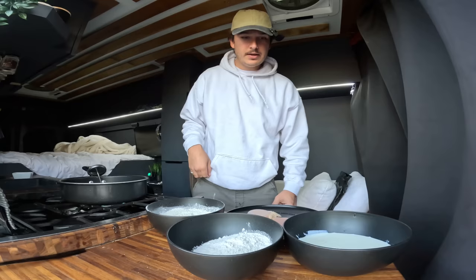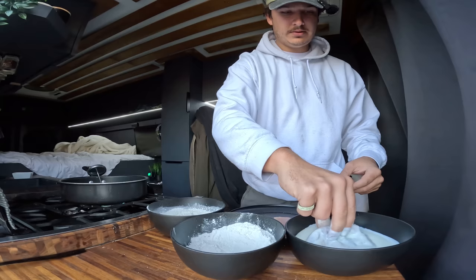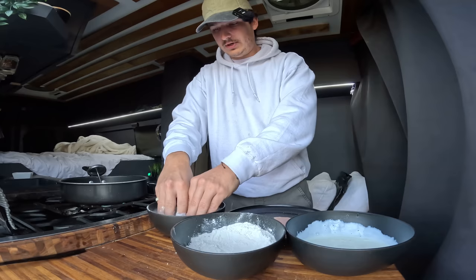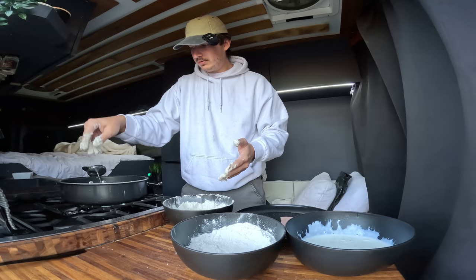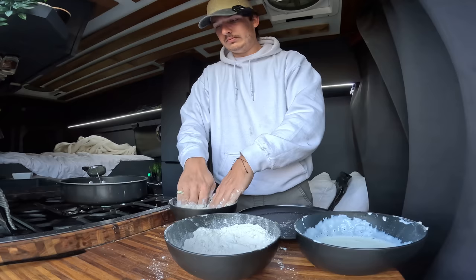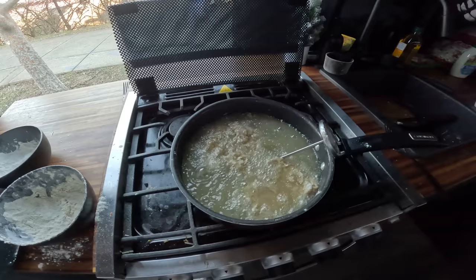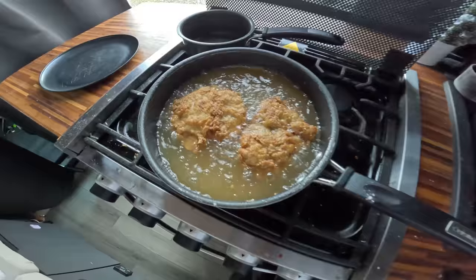The oil is almost up to temp, so we're going to coat the chicken and throw it in. Plain flour first, get it nicely coated, then into the buttermilk, then into the seasoned flour — press down nice and hard — and then directly into the oil. Repeat with the second piece. I'm getting some really weird looks from people walking by; I guess that's the name of the game when you fry chicken on the side of the road. We'll let them cook four to five minutes, flip, cook another two to three minutes, and then they're ready to be coated in the hot oil.